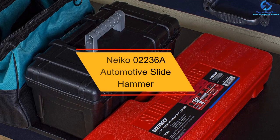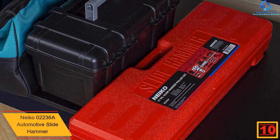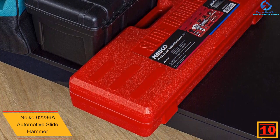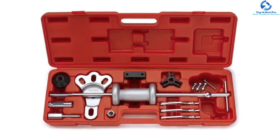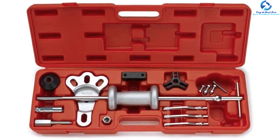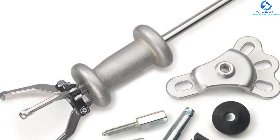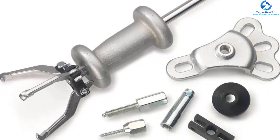Starting at number 10, we have the Niko 02236A Automotive Slide Hammer. Are you looking for an industrial-grade slide hammer for automotive bodywork? The Niko 02236A slide hammer makes a nice addition to your tool chest. The best part is that it is not only great for automotive bodywork but also ideal for pulling gears, bearings, as well as front wheel drive axle shafts. This unit also comes with 3 and 2 jaw external and internal axle puller adapters, making it compatible with other tools.